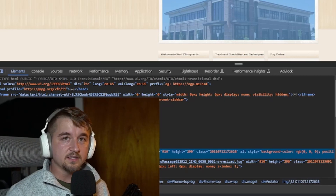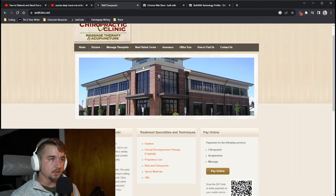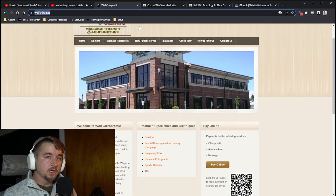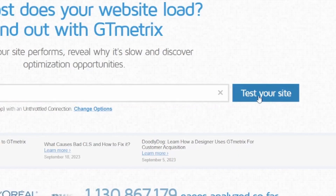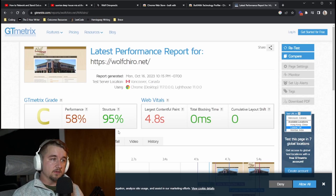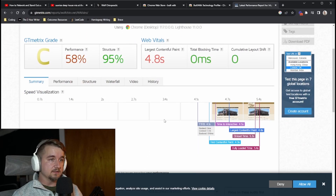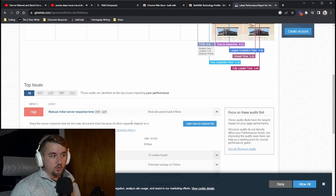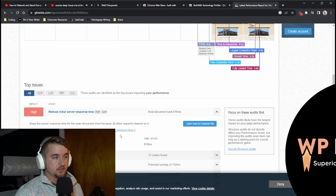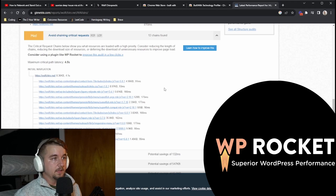The hero image file size is almost 500 kilobytes — it doesn't need to be over 300 for a full-bleed image, so this could easily be reduced to 200 kilobytes. You can also copy the URL, go to GTmetrics.com, paste it in, and hit 'Test Your Site.' According to GTmetrix, the site structure is decent but performance is terrible — the Largest Contentful Paint is 4.8 seconds. GTmetrix will also show you server response time, and you might use a plugin like WP Rocket to reduce it.